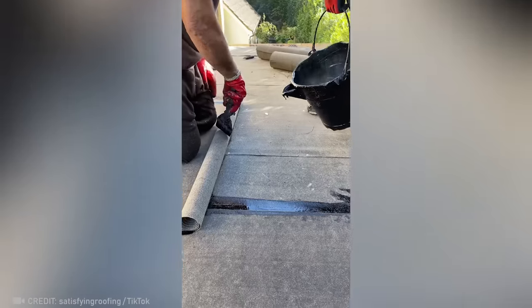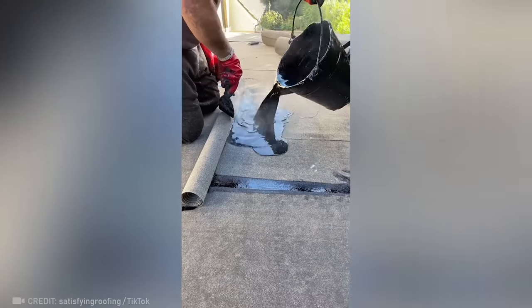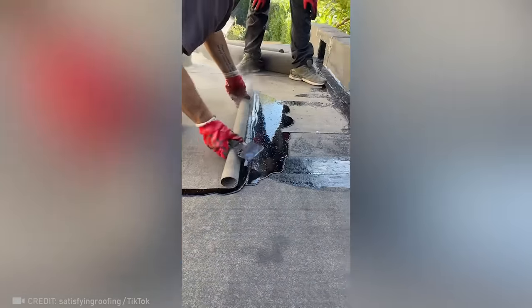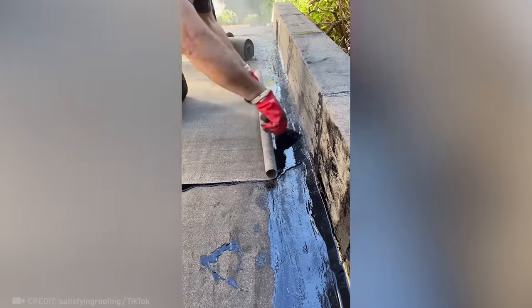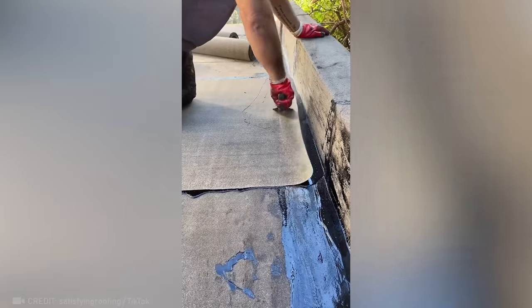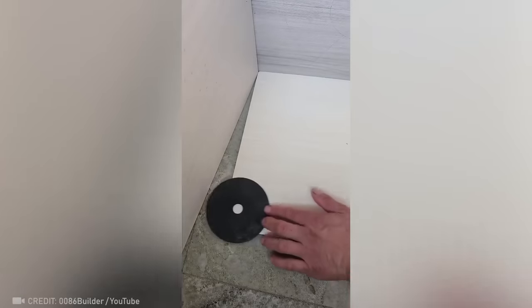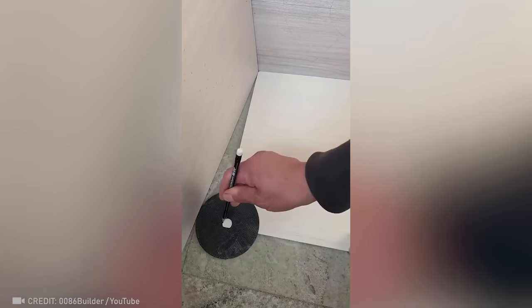This construction worker smoothly spreads hot, molten bitumen like frosting on a cake. Just think — with the help of a disc and a pencil, you can cut tile perfectly.